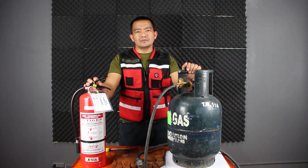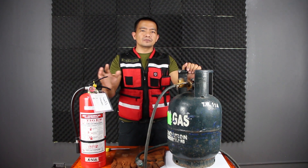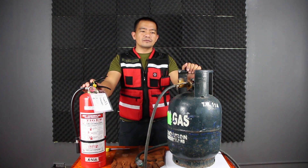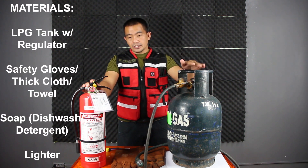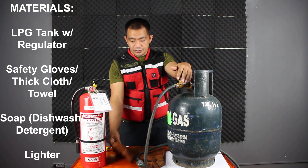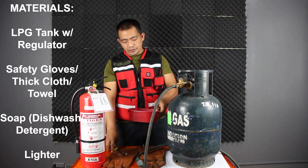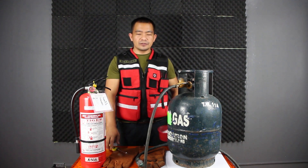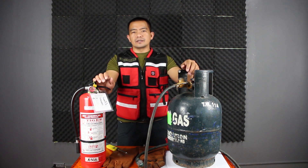Hello everyone, I'm Lothar Ngayodan and I'm here to share basic information regarding LPG fire safety. In our activity, we'll be using the LPG tank with the regulator, our safety gloves, our lighter, and our detergent soap that will be presented later on. So we'll be using these in our activity.